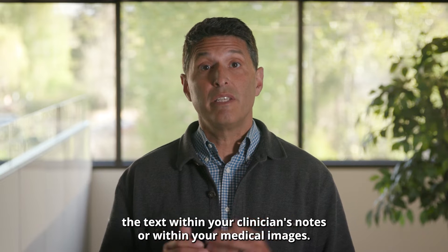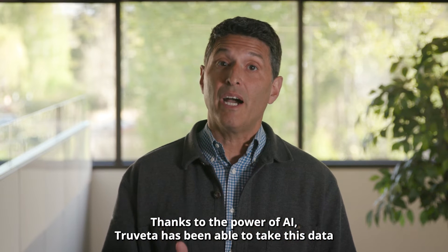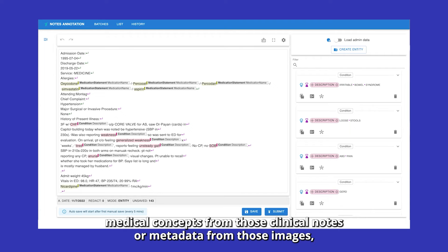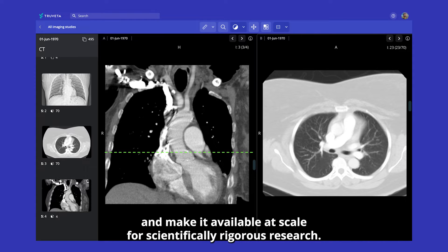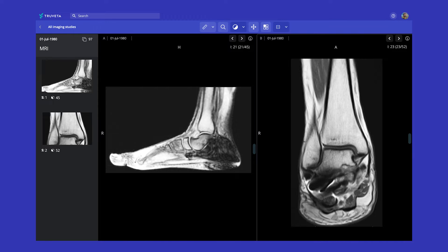Unstructured data includes the text within your clinician's notes or within your medical images. Thanks to the power of AI, Trivetta has been able to take this data and extract precise medical concepts from those clinical notes or metadata from those images and make it available at scale for scientifically rigorous research.